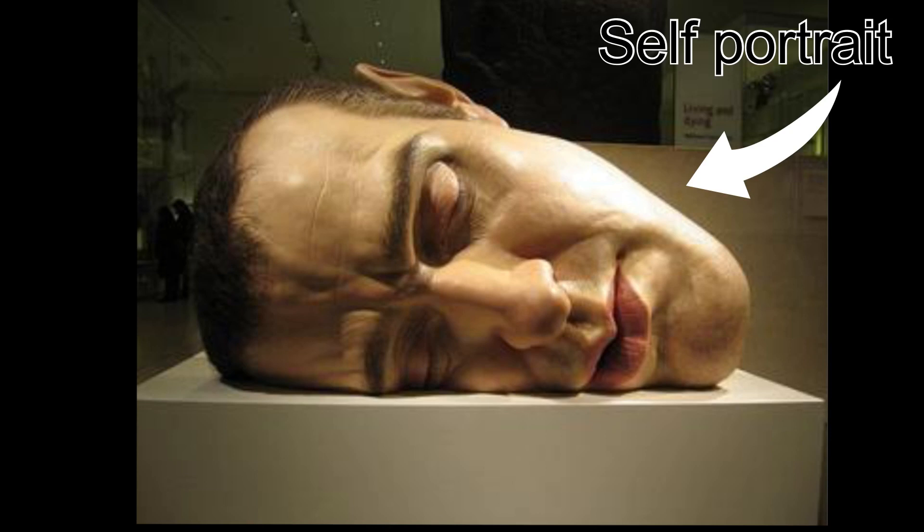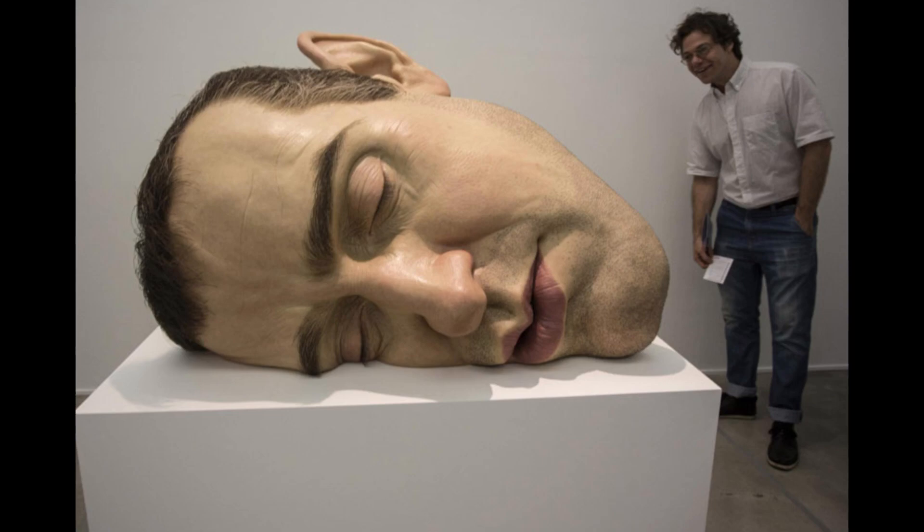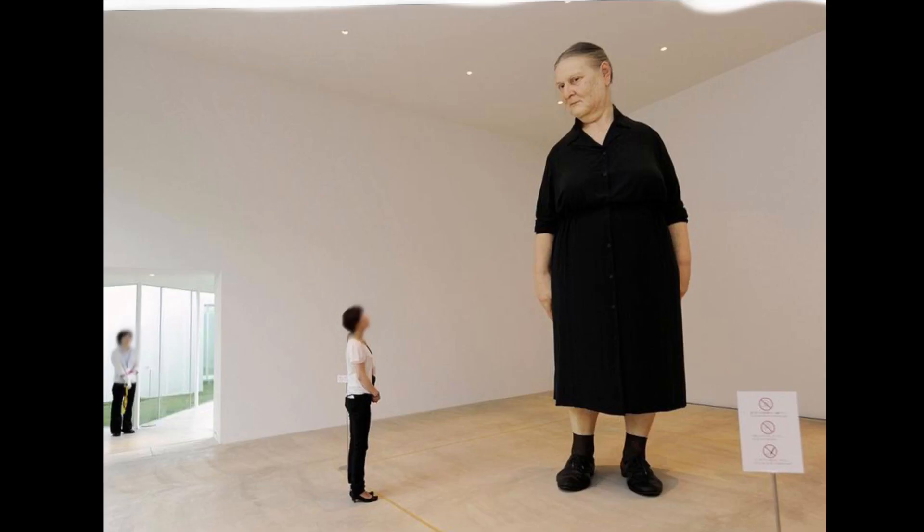The new works by Ron Muke showcased six major sculptures created between 2008 and 2018. These sculptures can take up to a year to create and are exacting in their detail, except in one regard: size. Ron Muke uses size to help tell the story of his pieces.